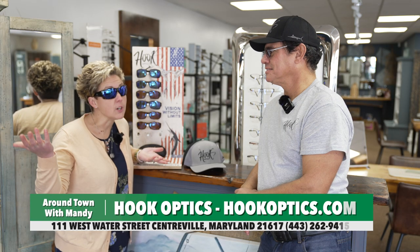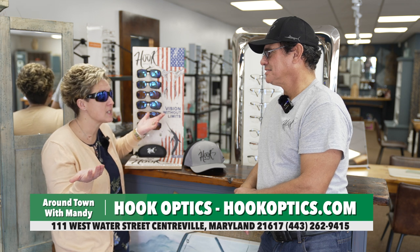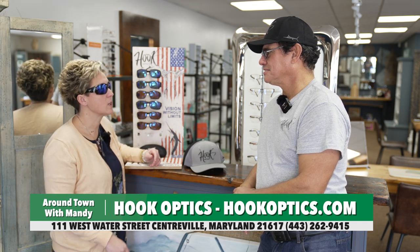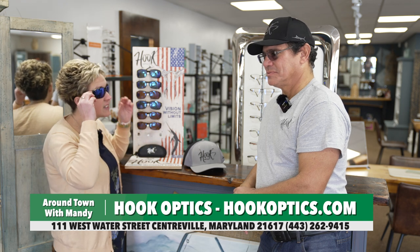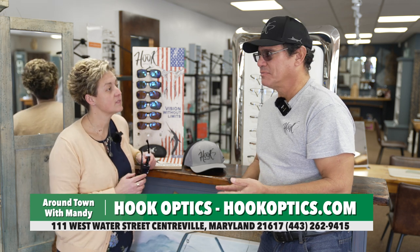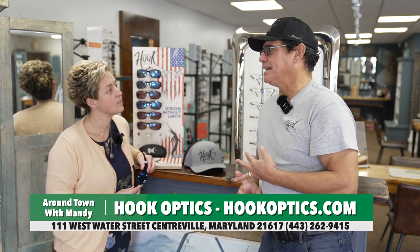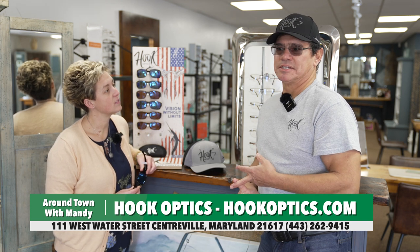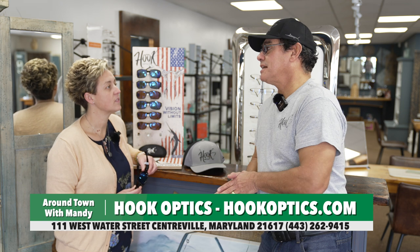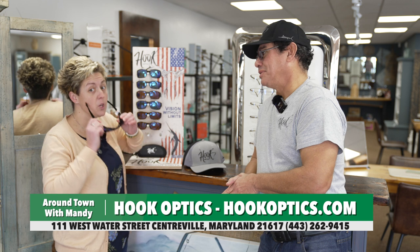So there you have it — Bob got me hooked. We've talked about all the glasses and Optical Galleria, and we need to get you in the store. You can come by any Optical Galleria store in Centerville, Easton, and Ocean City. We have them at Hudson Marine down on Kent Island, at Atlantic Tackle, and at Sandpiper Marine in Virginia. Or you can just go to hookoptics.com and find them there. Get yourself some hooks — get hooked on Hook glasses.